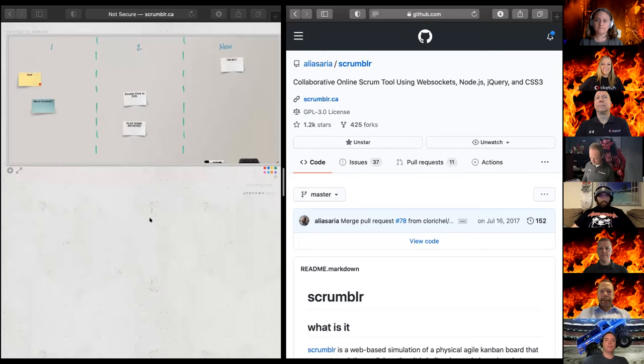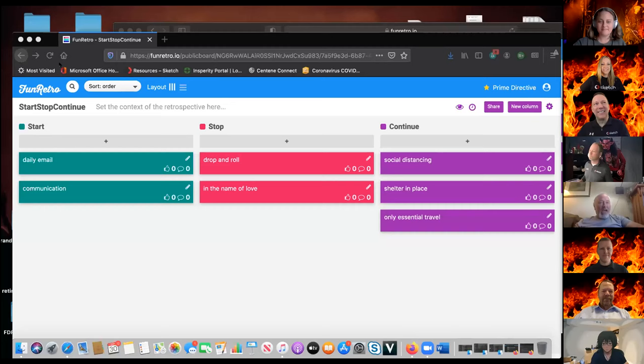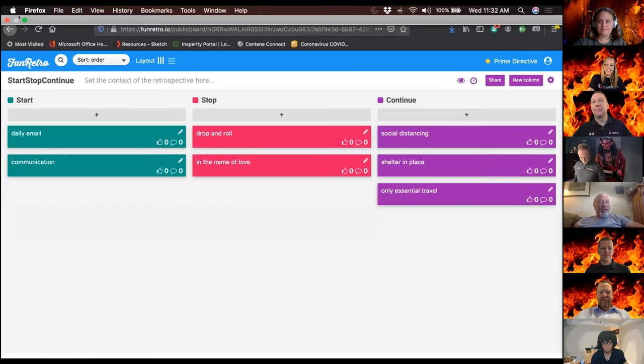It's super easy, super low-rent, and that is Scrumbler. Next up, Jeff Fox — do you want to show us how Fun Fun Retro is? Absolutely. I'm Jeff, I'm going to show you Fun Retro, which is a very specific tool for retrospectives in an agile space.